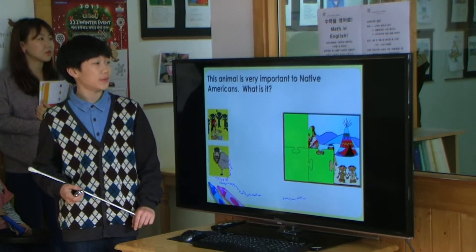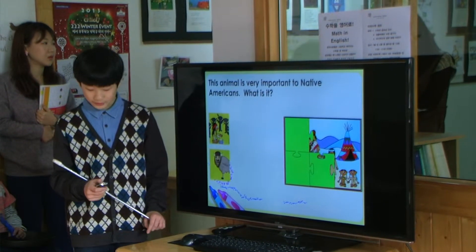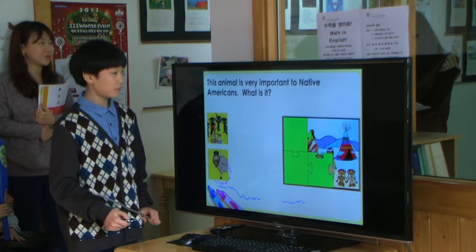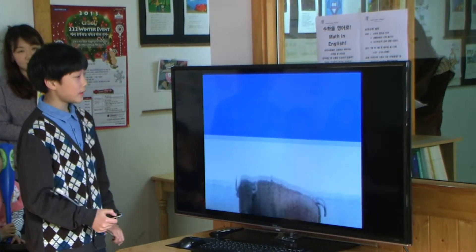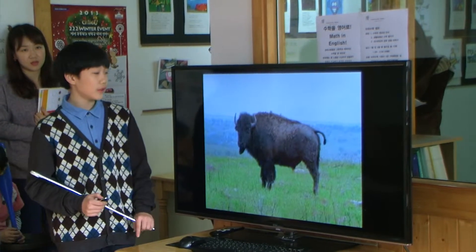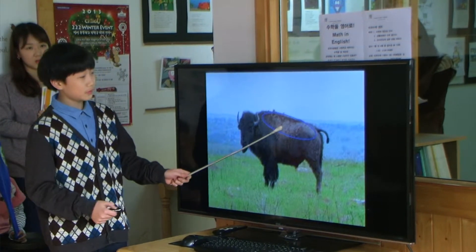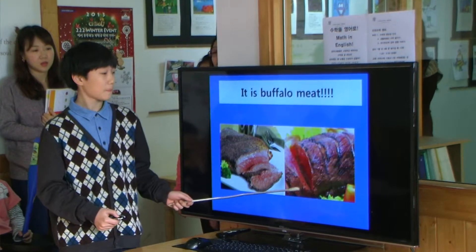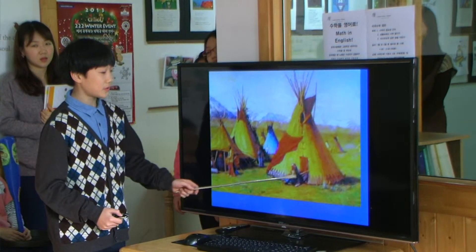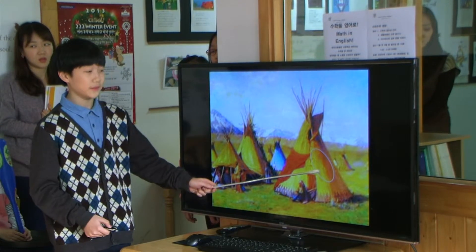This animal is very important to Native Americans. What is it? Buffalo. Native Americans used nearly every part of the buffalo. They eat the buffalo meat. They used the buffalo skin to make clothing and teepees.